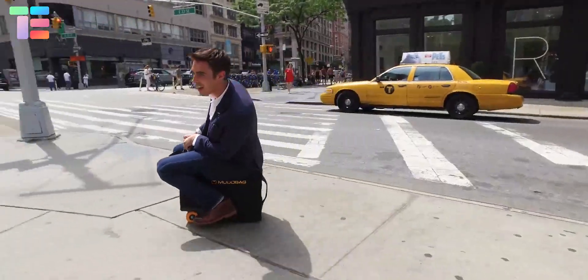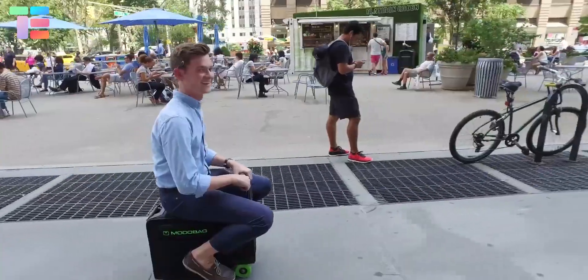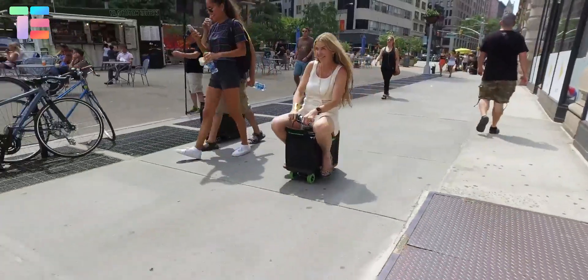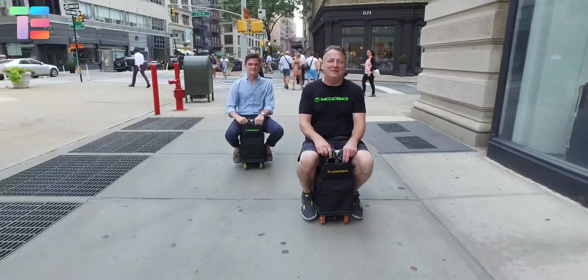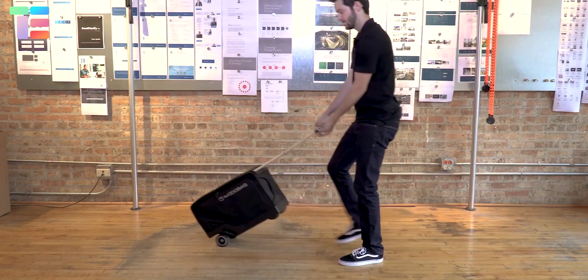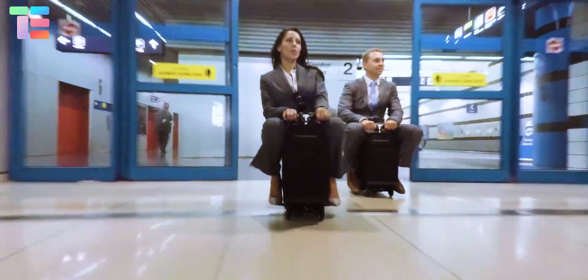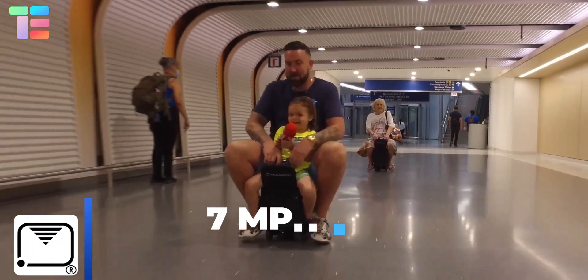Modo Bag. Isn't it cool to reach your destination three times faster than walking? Introducing the Modo Bag, the world's first motorized, smart, and connected carry-on that aims to change the world of travel options. It is a motorized carry-on luggage with 2,000 cubic inches of packing space and can hold the rider's weight up to 260 pounds. A single charge gives a maximum range of 6 miles with a top speed of 7 miles per hour.